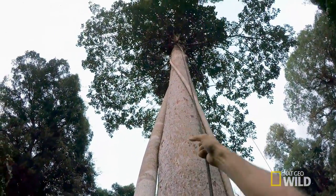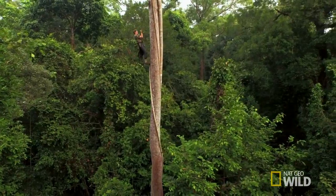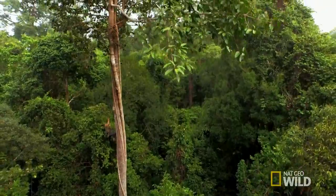Orangutans are the largest canopy-living animal in the world, so if you don't get up here in the trees to get a sense of what things are like from their perspective, you can't really tell the story of the lives of orangutans.